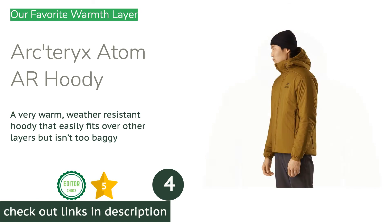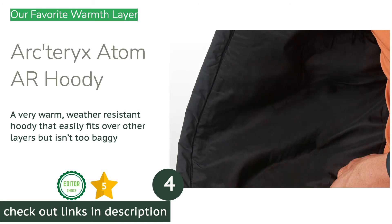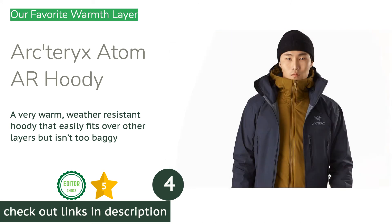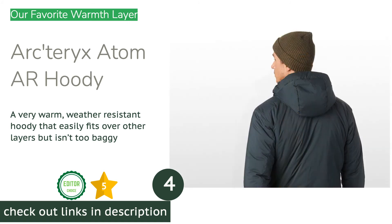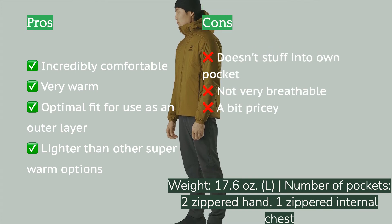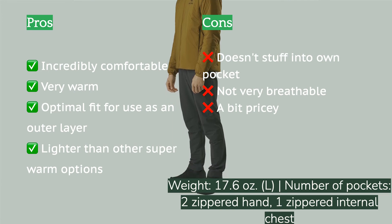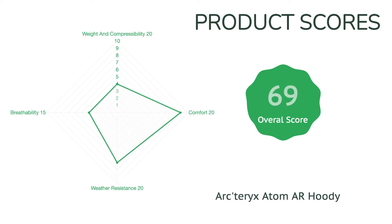The next product is the Arcteryx Atom R Hoodie. Arcteryx recently updated most of their synthetic jacket lineup by changing the fit and swapping out fabrics for better options. We love these subtle but significant updates, as the jackets are now easily among the most comfortable. The heaviest and thickest one we've reviewed is the Atom R Hoodie — our favorite option when we need warmth above all else. It mixes different densities of Coreloft insulation depending on body location, with the majority being a whopping 120g/m².